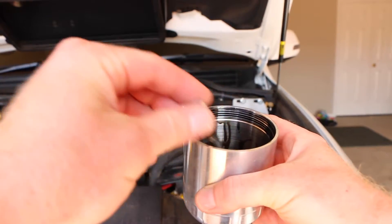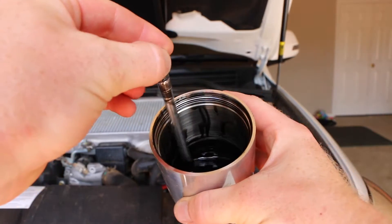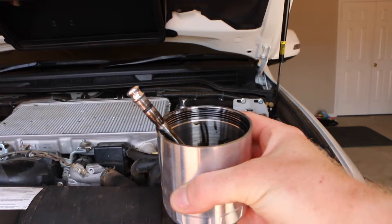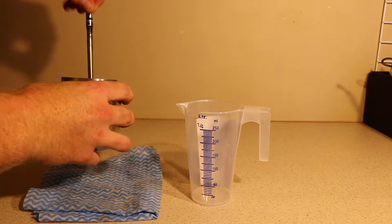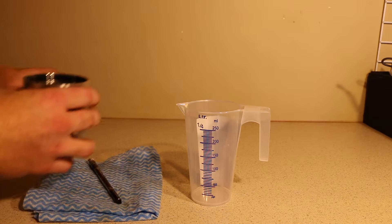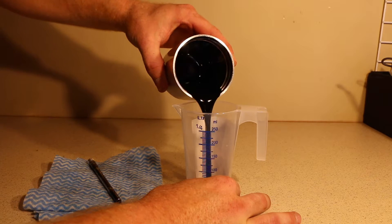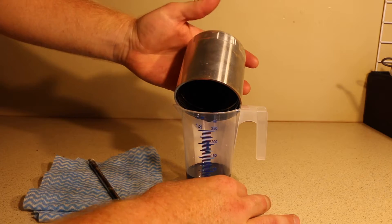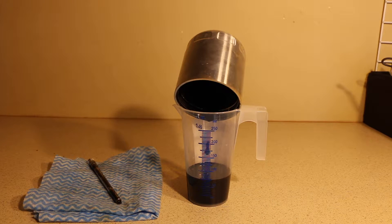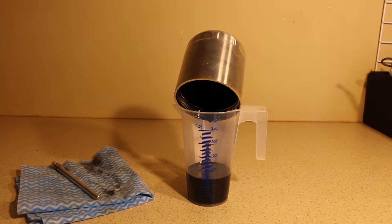From taking that out, we can see there's a fair amount of oil in there, but not a huge amount for 8,000 kilometres. Let's take it over to the bench and see exactly how much there is. While we're waiting for it to empty out completely, let's go back to the car and have a look at how the filtration system works.